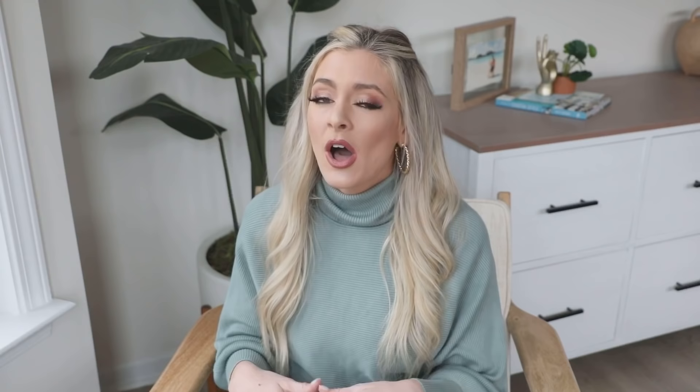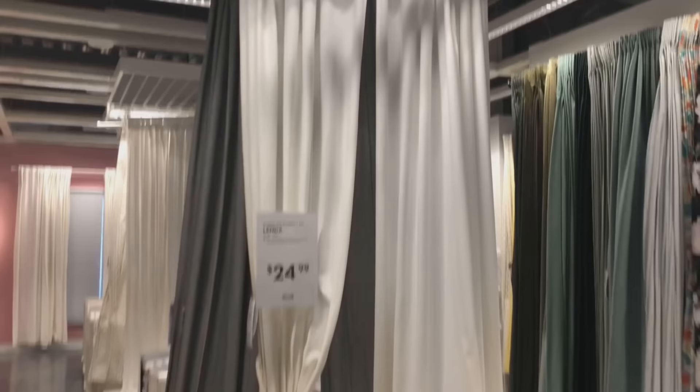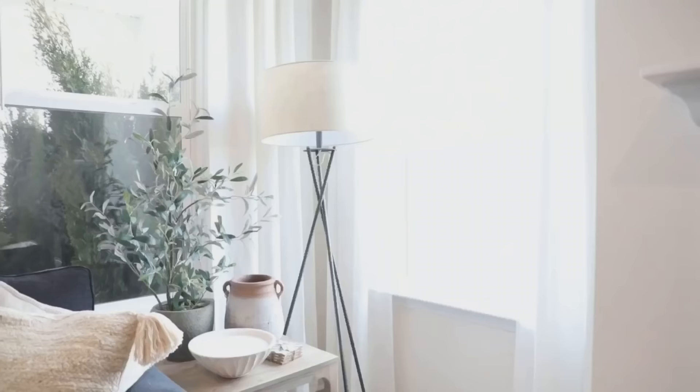I go and shop at Ikea for my curtains. That is like the best affordable place to buy curtains — they have so many different styles, colors, and lengths, and they are really good quality too. We picked out some really pretty casual-looking curtains. You want to hang your curtains almost at the ceiling because it creates the illusion of taller ceilings by drawing your eye up.